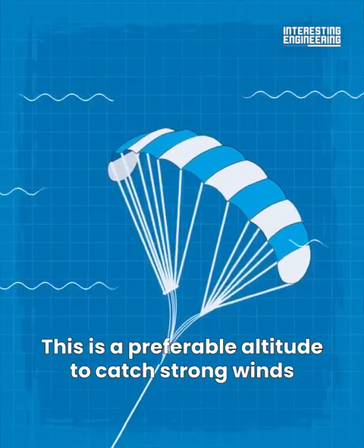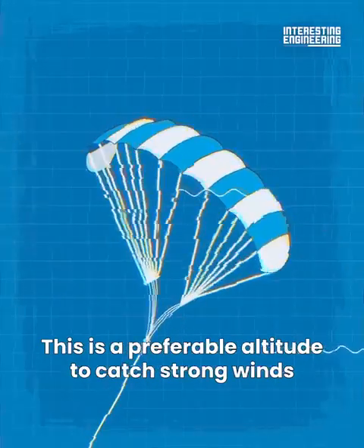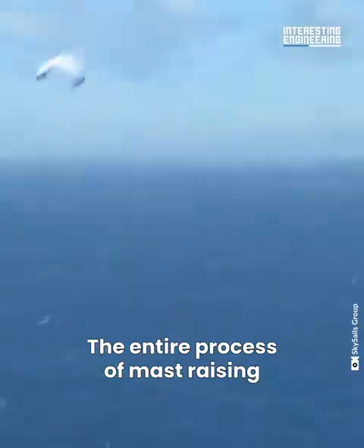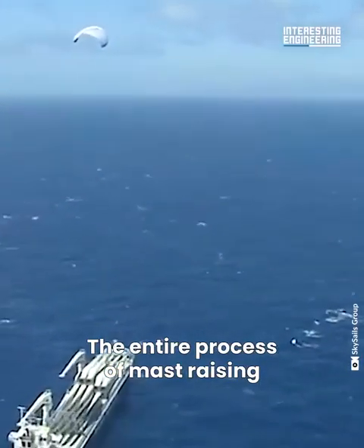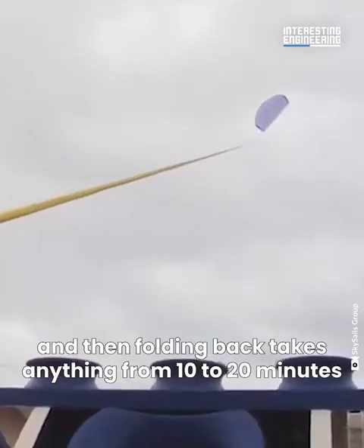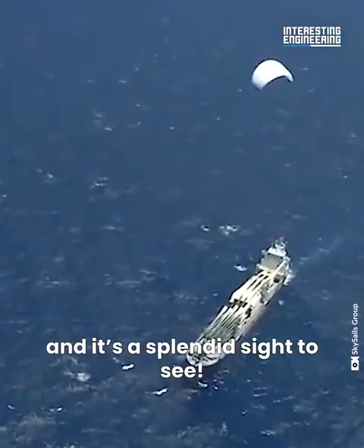The kite rises up to 900 feet above sea level — a preferable altitude to catch strong winds and get the most power to tow the ship to the next port. The entire process of mast raising and folding back takes anywhere from 10 to 20 minutes, and it's a splendid sight to see.